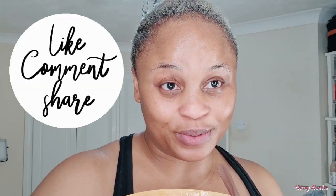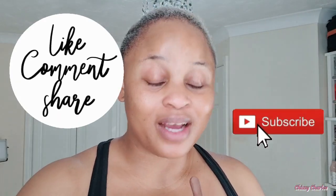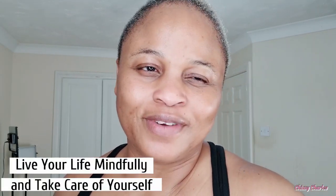Let me know if you enjoyed this video — hit the like button and don't forget to subscribe and share. I'll see you guys again on my next video. Make sure you live your life mindfully and take care of yourself — it's so important. I love you all, thanks, bye bye!